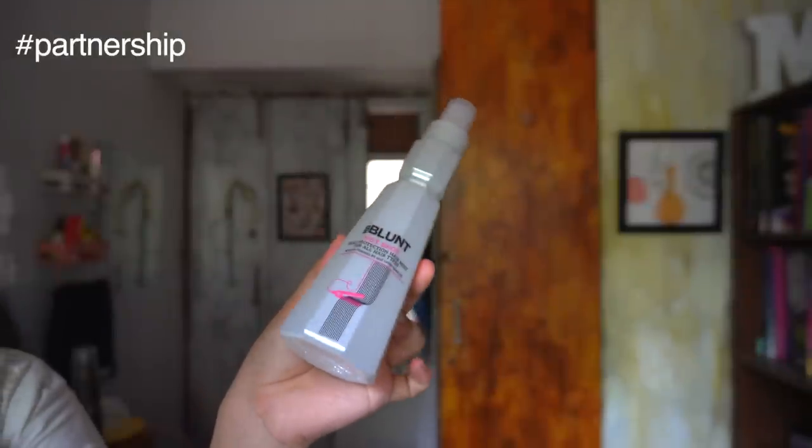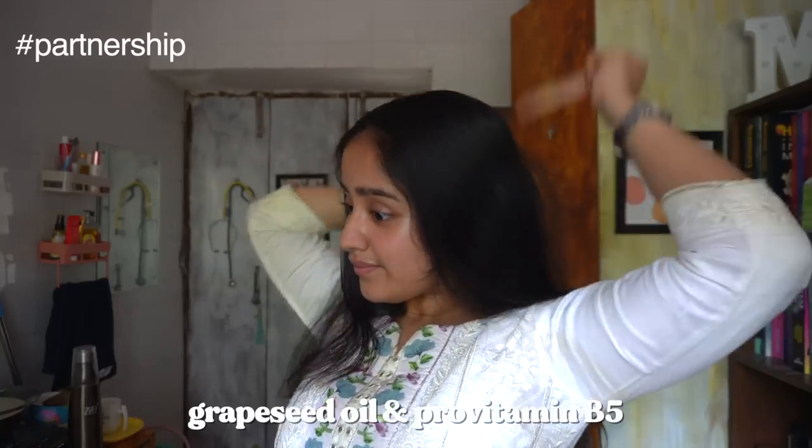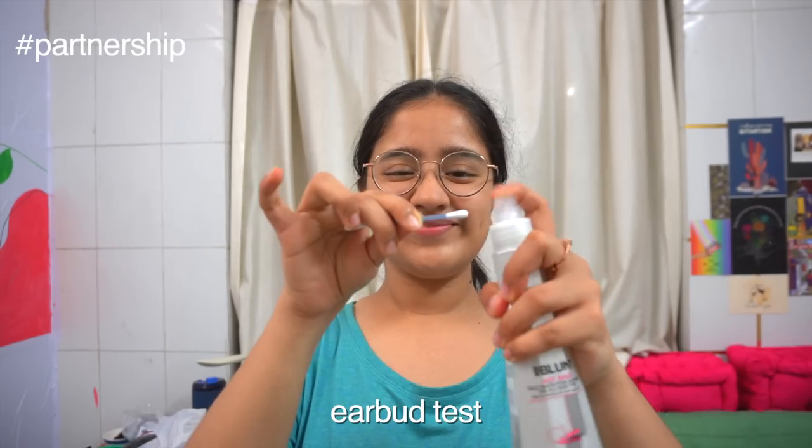I'm using BBLunt's Hot Shot range. BBLunt is a premium hair care and styling brand synonymous with cutting-edge hair styling. First, I'm using the Hot Shot Heat Protection Mist, which has grapeseed oil and pro-vitamin B5. It protects hair from heat damage, has a unique heat-pro-tech technology, controls frizz, and comes in a color protect formula. I also tested it using an earbud and it completely passed the test.